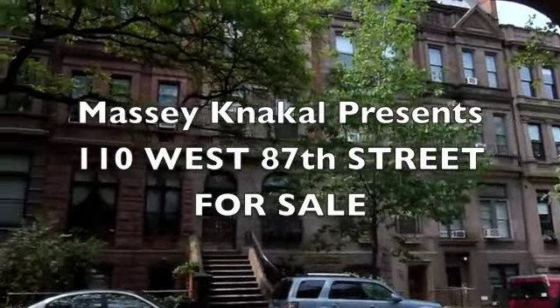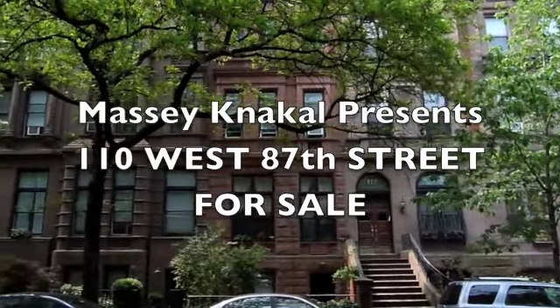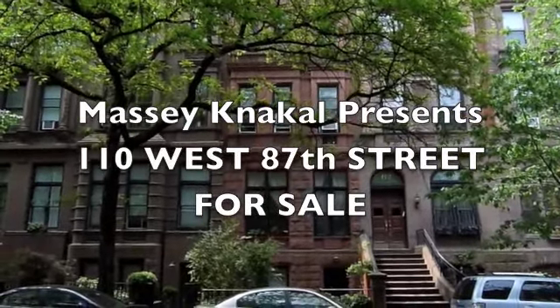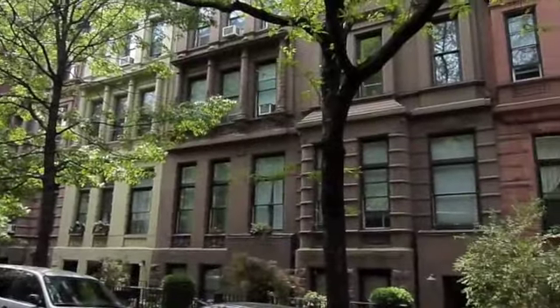Massey-Nackel Realty is pleased to present for sale 110 West 87th Street, located on one of the Upper West Side's quintessential townhouse blocks. West 87th Street lies between Columbus and Amsterdam Avenue, one block west of Central Park.